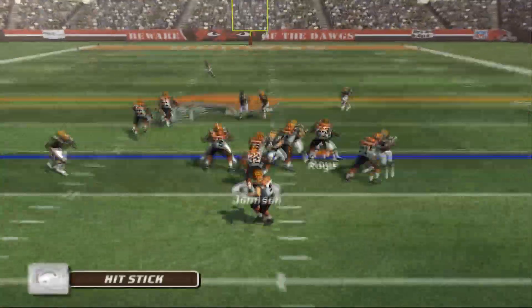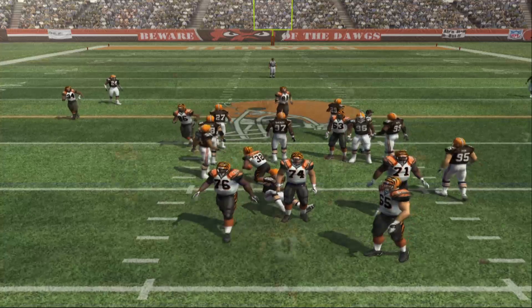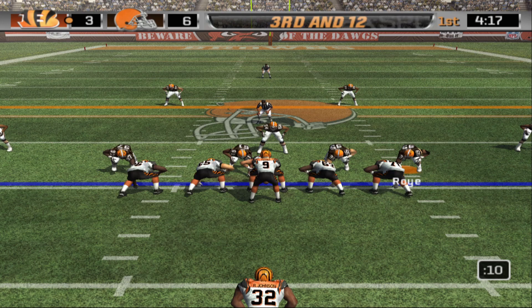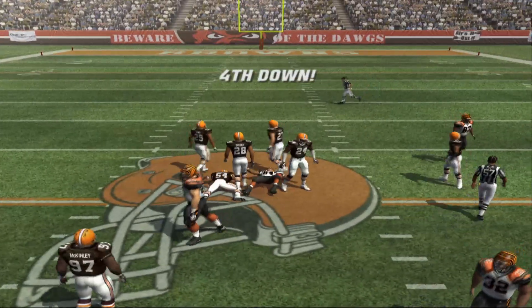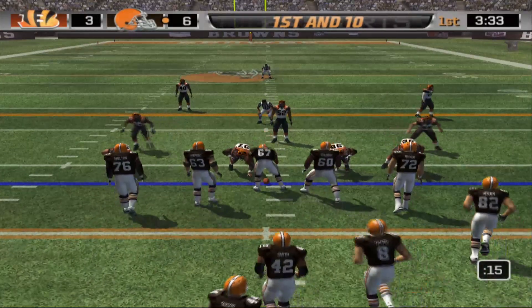Carson Palmer eating some clock with the draw play to Johnson — gets about a yard or two. Big third down here, third and 12, with four receivers out for Palmer. The defense goes to the dime. They try to pass the center of the field to TJ Houshmandzadeh but he gets stopped at about the 50. After the three-and-out, the Browns take the field.